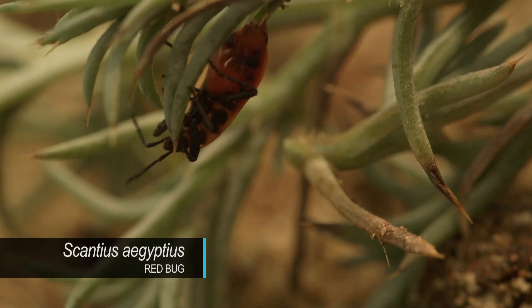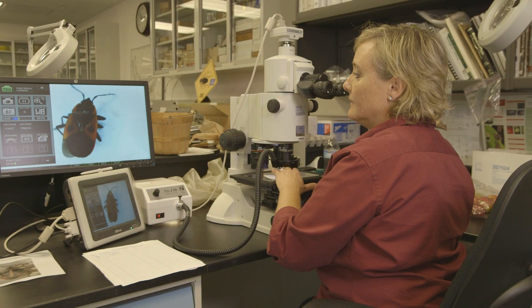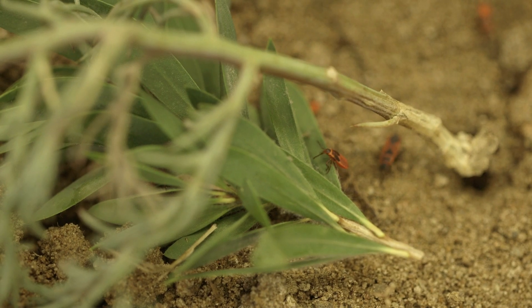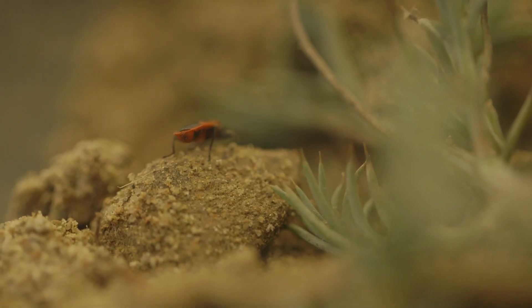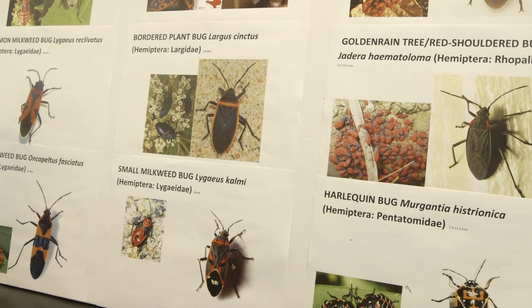Scantius aegyptius — it's what they call an old world bug. But this sample marks the first time it's been positively identified in a lab in San Diego County, which takes some work because it's not the only red bug wandering our lands. It looks a lot like a whole bunch of other bugs that are here in the county already.